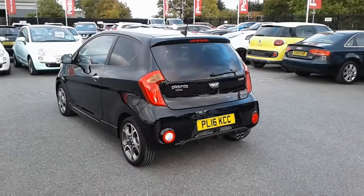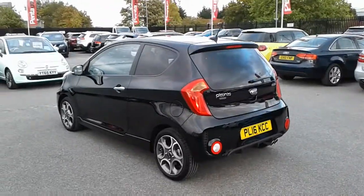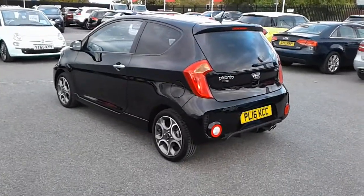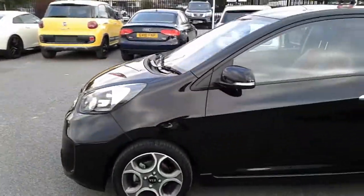Hi, welcome to Pentecom Barnsley. Here we have a 2016 Kia Picanto. As you can see, the vehicle is finished in black. It's a three door manual. The vehicle comes with alloy wheels and the engine in the Picanto is petrol.